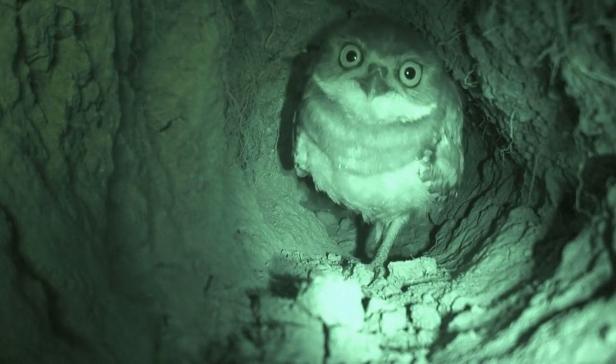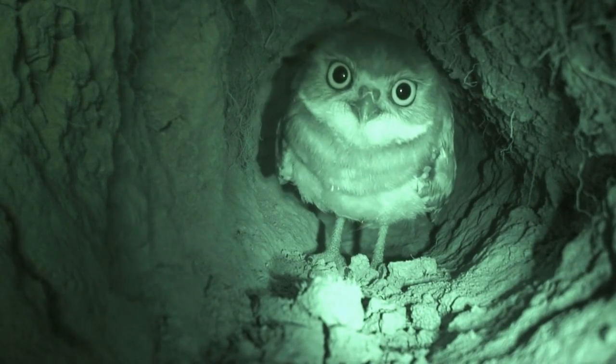Burrowing Owls are little owls that live underground. They are active during the day and at night and are the only owl in North America to nest underground.